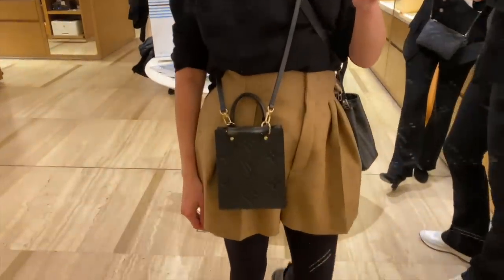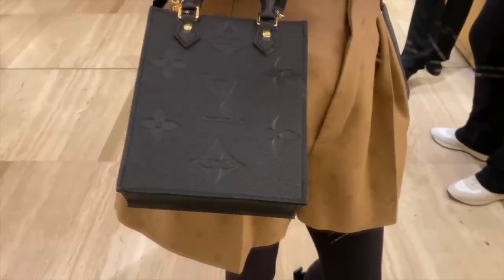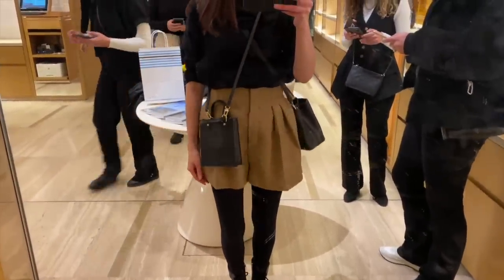With this bag, I really like that you can top-handle it, although the handles are too small to get your wrist or hand through — you just hold it like that. Then you can use the longer strap to crossbody it. With smaller tote bags like this I always worry about things tipping out. I tried the Empreinte leather version, which is slightly more expensive than the canvas. It's cute as a little shopping bag for your phone, keys and a small card holder, but that's all.